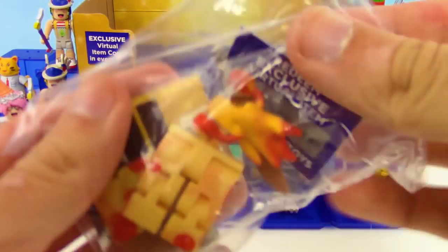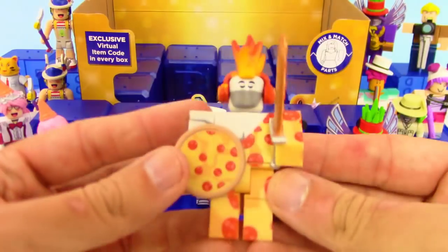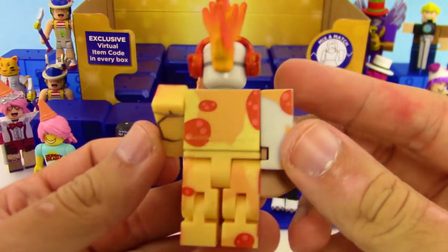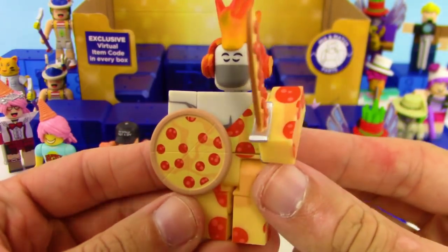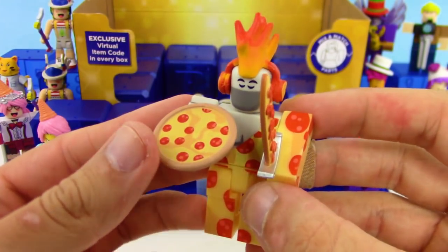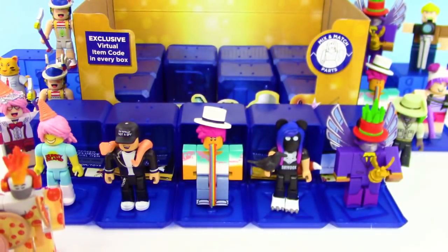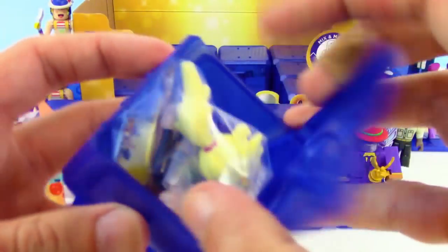Oh yes — we got the Ninja Assassin Pizza Pack! This guy looks so cool. Check out that shield — look at that sword with pepperoni on it. He's wearing pepperoni for his armor, he's got a fire mohawk, pizza headphones, and a pizza as a shield! I may have a tough time picking a favorite out of this set — I'm loving it so far.